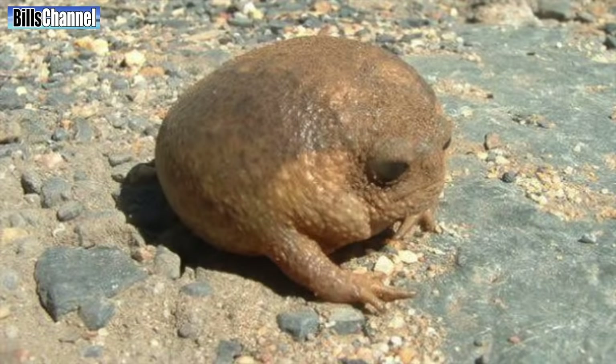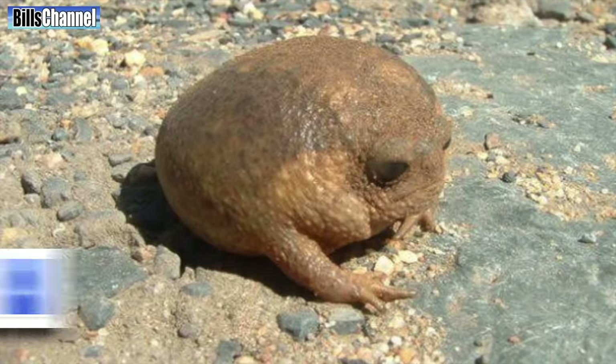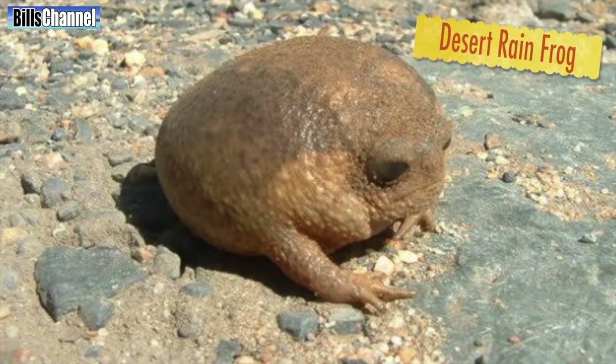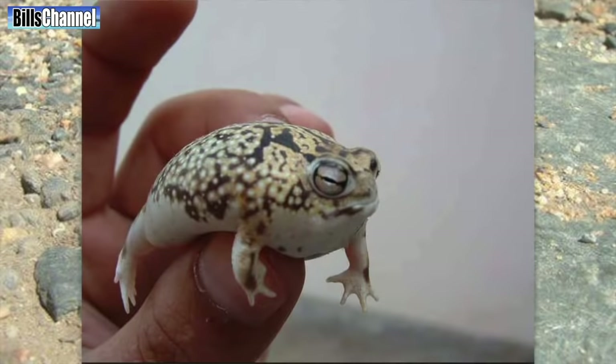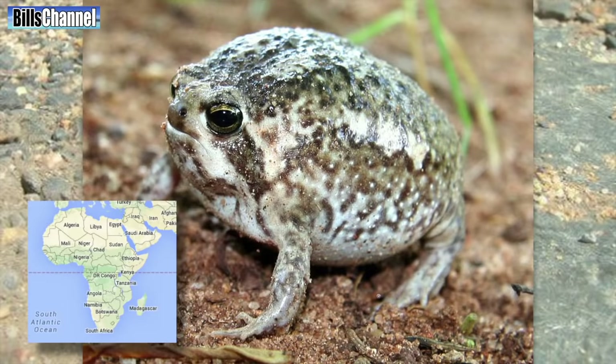Number one is this wild looking frog sent in by H&A Nonsense. I thought it was going to be a balloon when I first saw it, but actually it's real. It's called a desert rain frog. Levin Ayala was the first one on my Facebook to identify it when I posted it there. This crazy looking frog is usually found on the beaches of Namibia and South Africa.